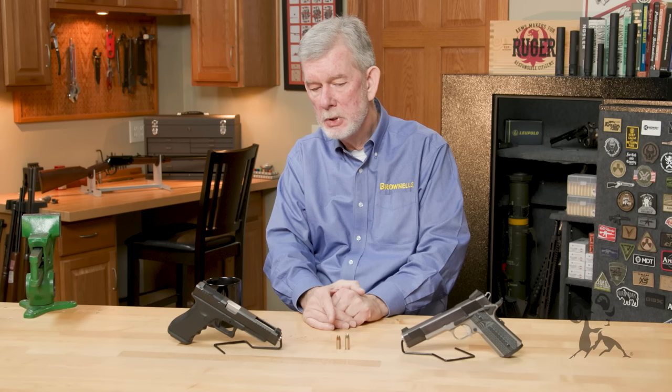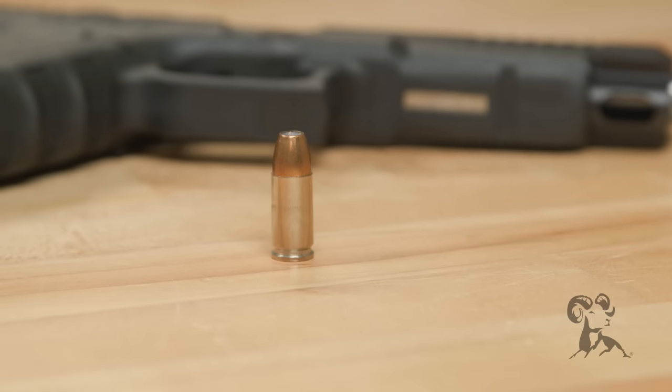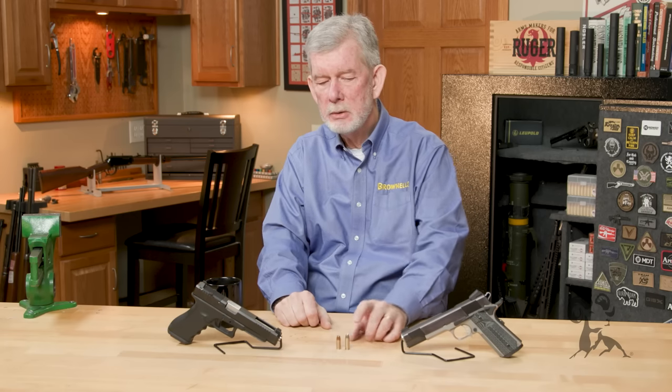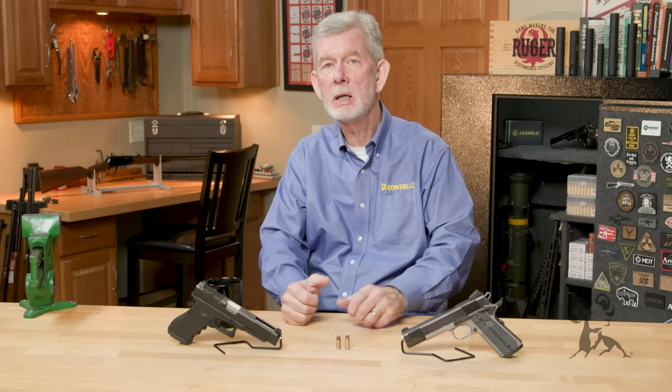The Germans developed a 9mm, which went on to serve in two world wars — it's got a proven track record, being reliable, a good cartridge. The 38 Automatic evolved into the 38 Super in the late 1920s because law enforcement was looking for something with more penetration that could be used in an automatic pistol.